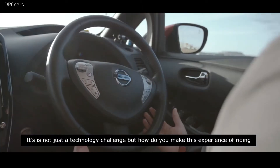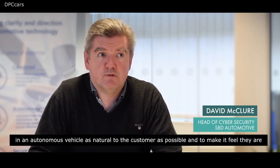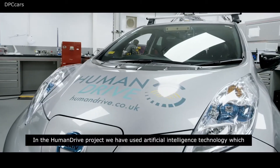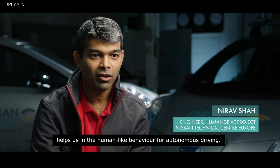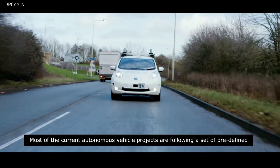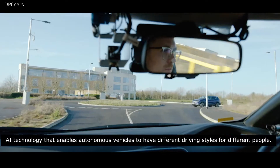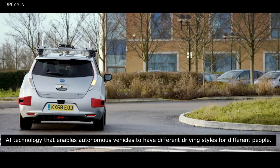It's not just a technology challenge — it's about how you make the experience of riding in an autonomous vehicle as natural to the customer as possible, making it feel like they're just driving another car rather than being driven in a very robotic manner. In the Human Drive project we have used artificial intelligence technology to enable human-like behaviour for autonomous driving. We developed an easily reconfigurable AI technology that enables autonomous vehicles to have different driving styles for different people.